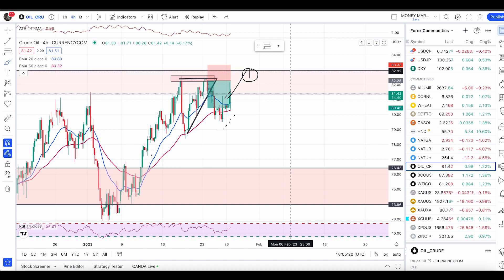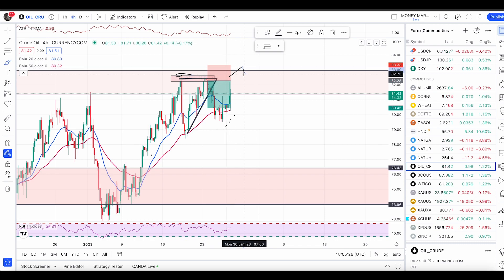If we get that signal, we will enter a sell trade with bearish engulfers or my double top entry pattern. Look for both buy and sell conditions — buy above the previous high, and sell if you have a condition at the top level of this resistance.